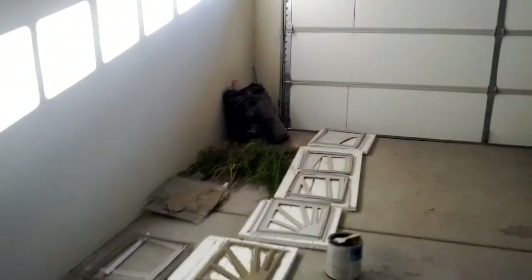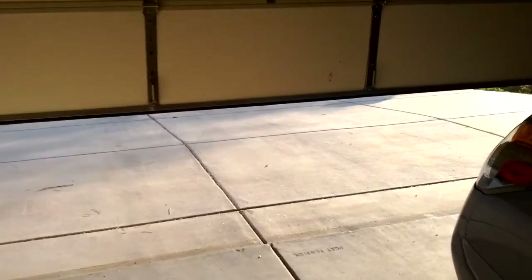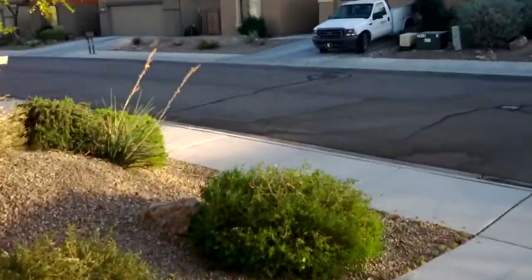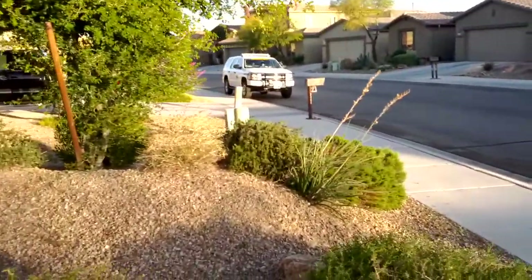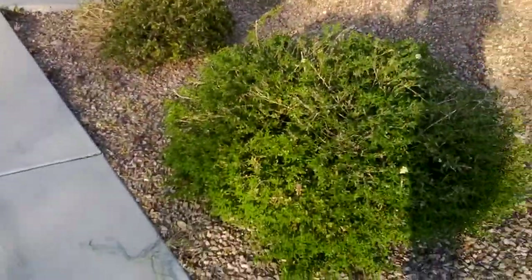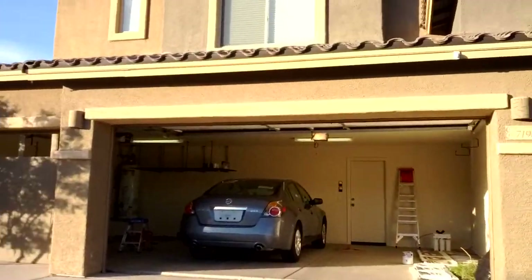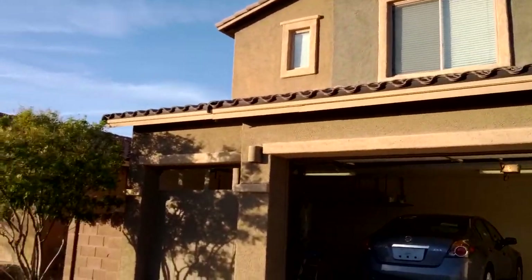Let me open a garage door. Here's the front of our old house. Here's all the landscaping work that dad did. The front looks all good. And there's our old house.